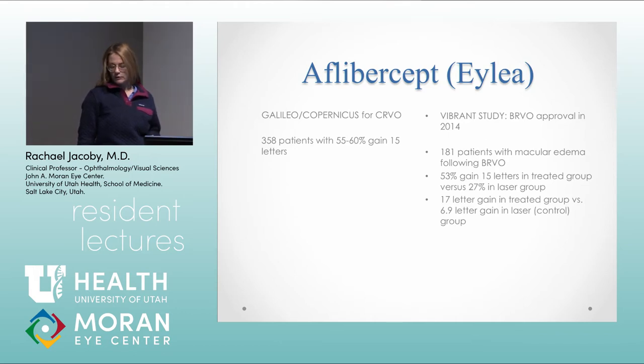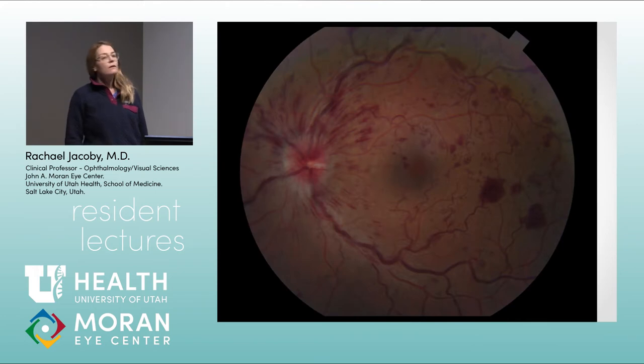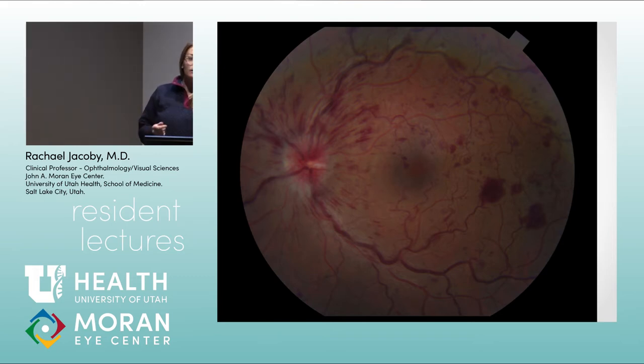Bevacizumab is really what we do first line for most patients, based on retrospectives and case series data. Some people feel you get a better response to aflibercept than bevacizumab, so we often start people on bevacizumab and consider switching to aflibercept if we don't like the response — you can see a pretty dramatic improvement in some patients. We start with bevacizumab because it's cheaper, and lots of insurance companies require proving failure of bevacizumab before they'll pay for aflibercept.